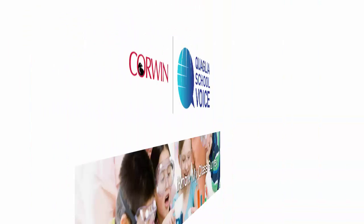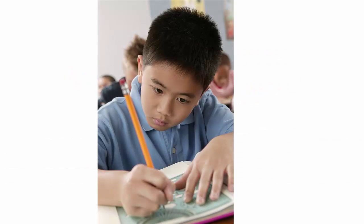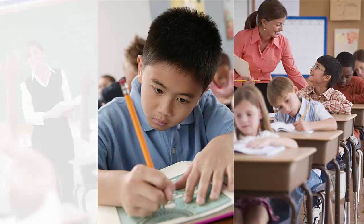Turn your pre-service student teachers into learner-ready practitioners with Dr. Russ Qualia's I Know My Class surveys. These online surveys measure students' perspectives about themselves as learners, course content, and instruction.